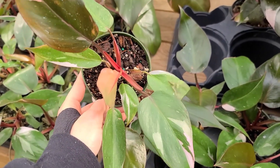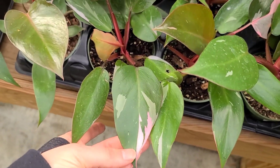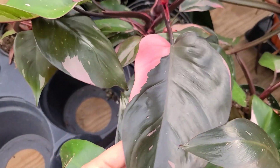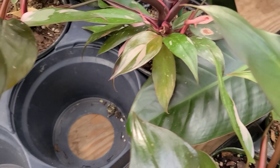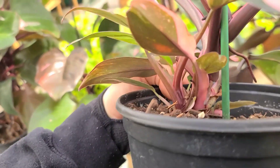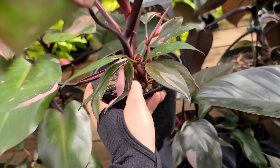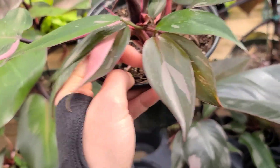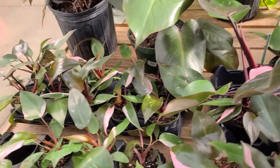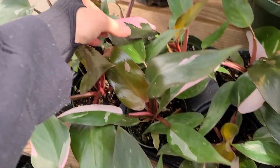Definitely on the higher end but not a terrible price - you can certainly get them for cheaper these days. This one's beautiful! And it's got all these babies - this one is $100 but you're getting at least three, maybe four plants in there. Mine has a couple little babies it's pushing out that I don't want to separate. Definitely some good genetics on some of these plants.